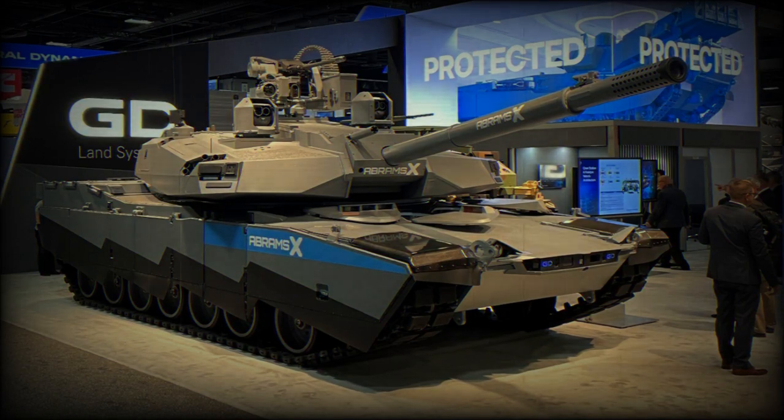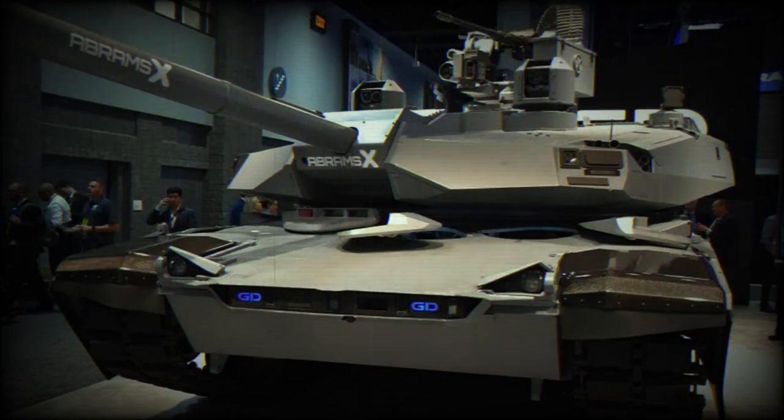Discover secret technologies and cutting-edge innovations within the Abrams X Main Battle Tank, designed and developed by the American company GDLS, General Dynamics Land Systems. Be prepared to be captivated by the intricate design and groundbreaking capabilities that make this tank a truly revolutionary piece of future main battle tank technology.